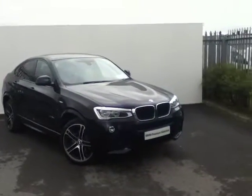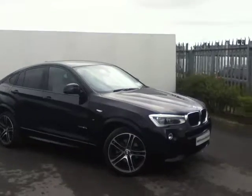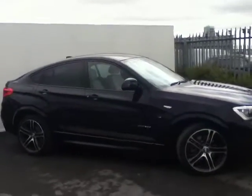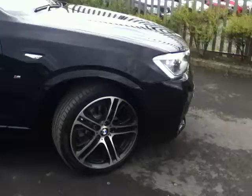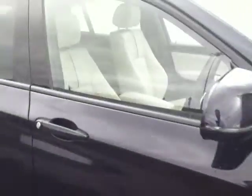Hello and welcome to this, from the Joe Duffy BMW Premium Selection, the 2014 X4 S-Drive 20D M Sport. This vehicle is finished in carbon black and comes with a beautiful set of 20-inch alloy wheels, as well as inside an oyster leather interior.